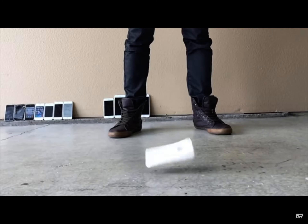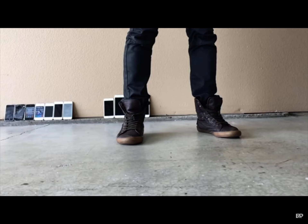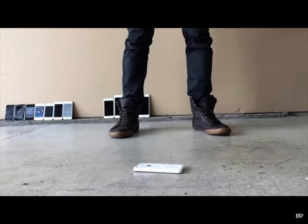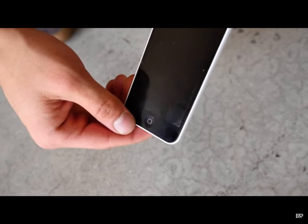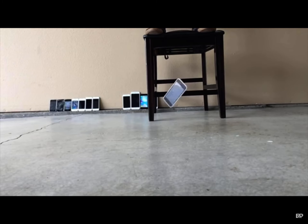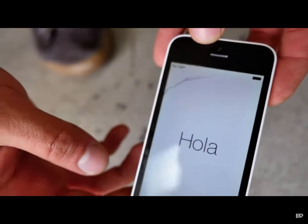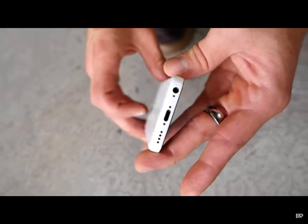The 5C — such a weird phone for Apple to release so late in the life cycle. Plastic, cheap — let's see if it was durable. Waist height — the plastic is taking shock very well. Face down head height — the actual display laminate is coming apart from the LCD. All that shock going through the phone is causing that. 10 foot face down — no cracks, but the glue between the LCD and digitizer is coming apart. Very well done with the plastic, Apple.